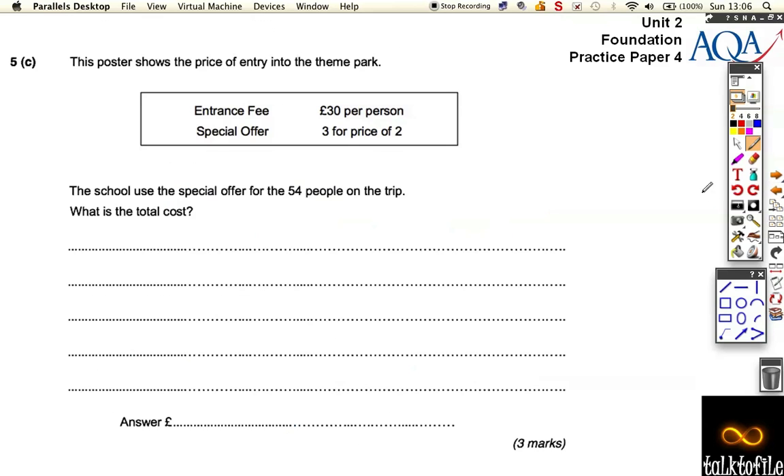Let's move on to part C. Part C shows the price of entry into the theme park. It's £30 per person, and the special offer is three for the price of two.